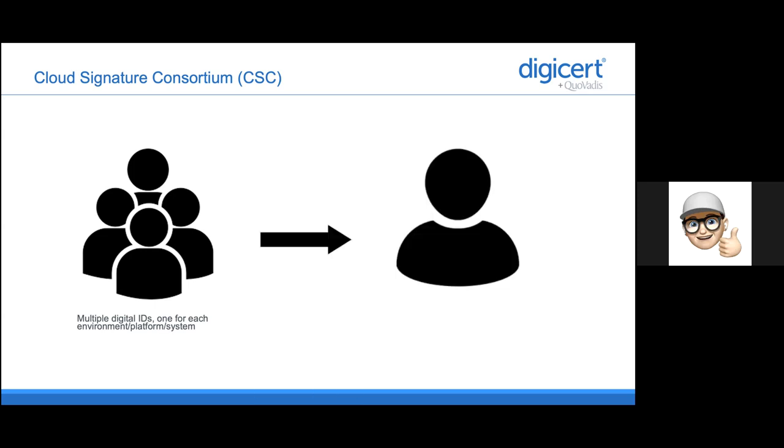When following the Cloud Signature Consortium API, it makes it possible to have globally one digital ID that I can use in multiple environments, platforms or systems. I can have one digital identity which is hosted by a QTSP or an RSSP, depending on whether you are qualified or not, and I can use that digital identity in every other system which supports CSC.